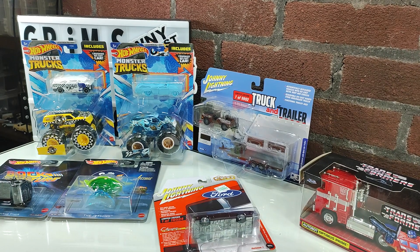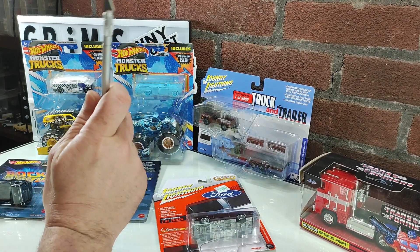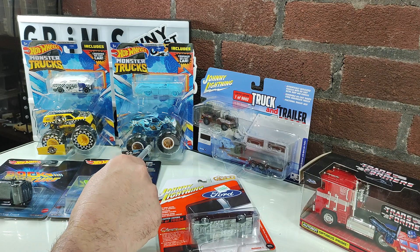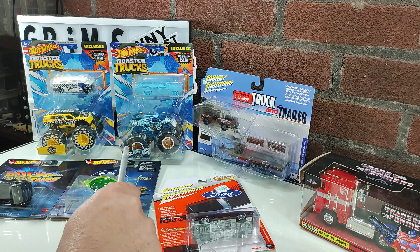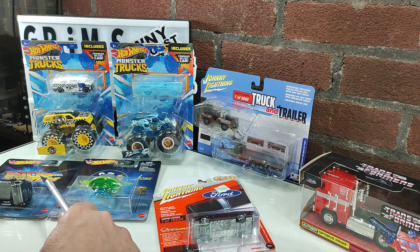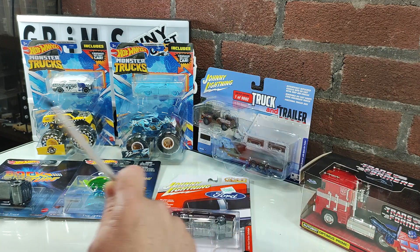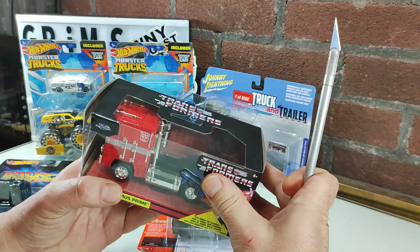Hello everyone, welcome back to Grim's Garage. Today on some recent die-cast pickups we've got two Hot Wheel monster trucks, which honestly I wasn't interested in these models — I bought these actually just for the crashed vehicles. We've got two premium Hollywood style vehicles from Hot Wheels, two Johnny Lightnings, and a Jada Transformers which we're gonna go ahead and open up right away.